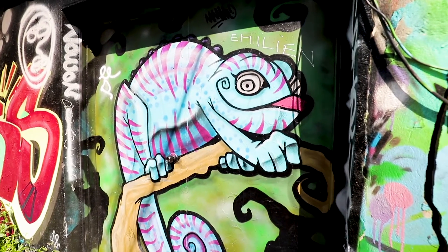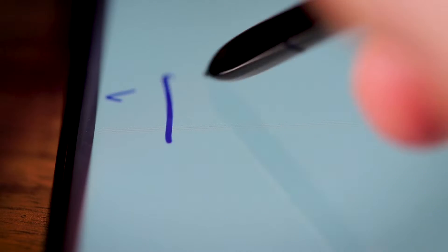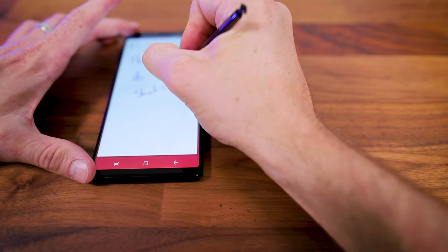As you may have expected, the Note 9 still has all the same S Pen features fans of the smartphone line have come to expect, including note taking and live messages. If you've enjoyed using the S Pen in the past, you'll still like it just as much with the Note 9.